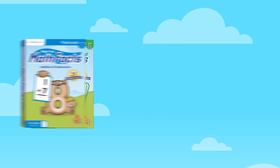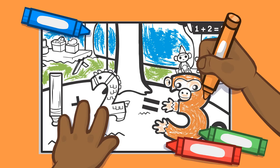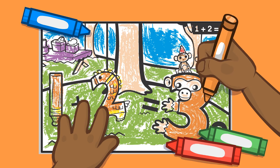Have fun practicing with Meet the Math Facts flashcards, workbooks, and coloring books. With our coloring books, you will have hours of fun coloring your favorite fact families.